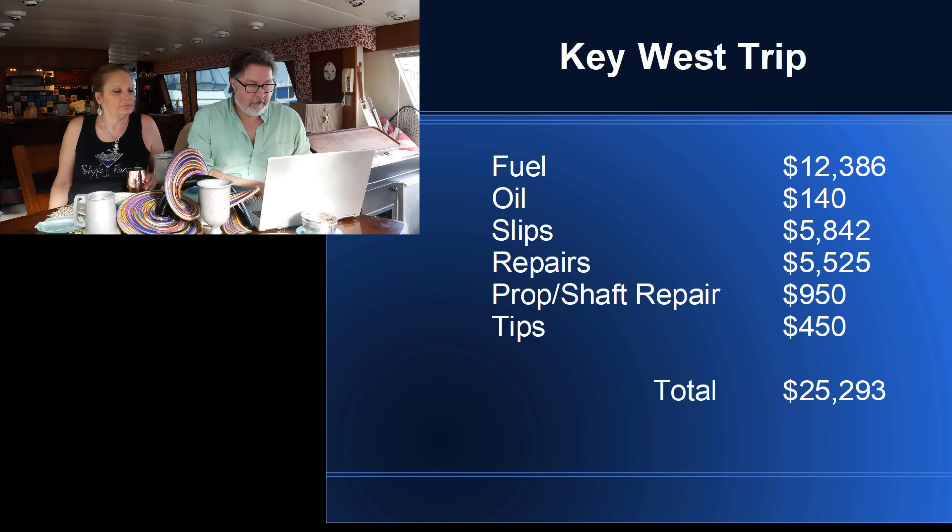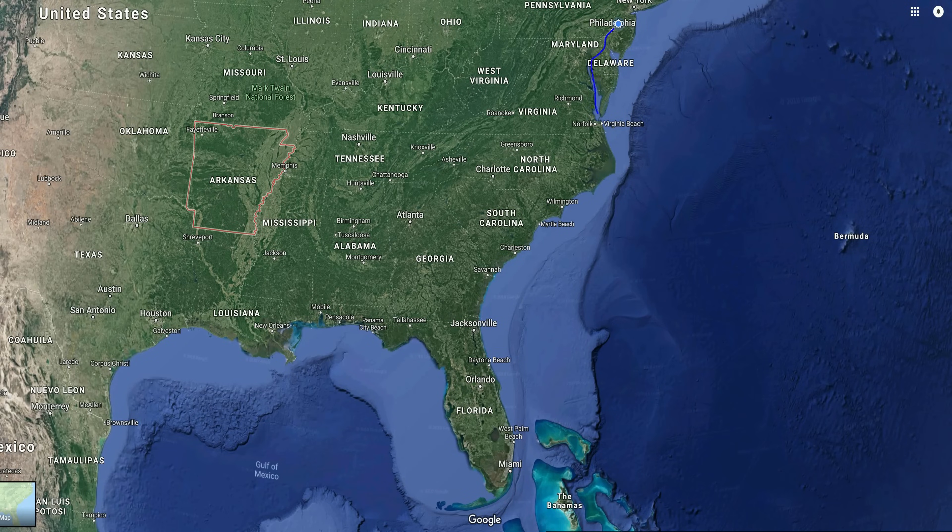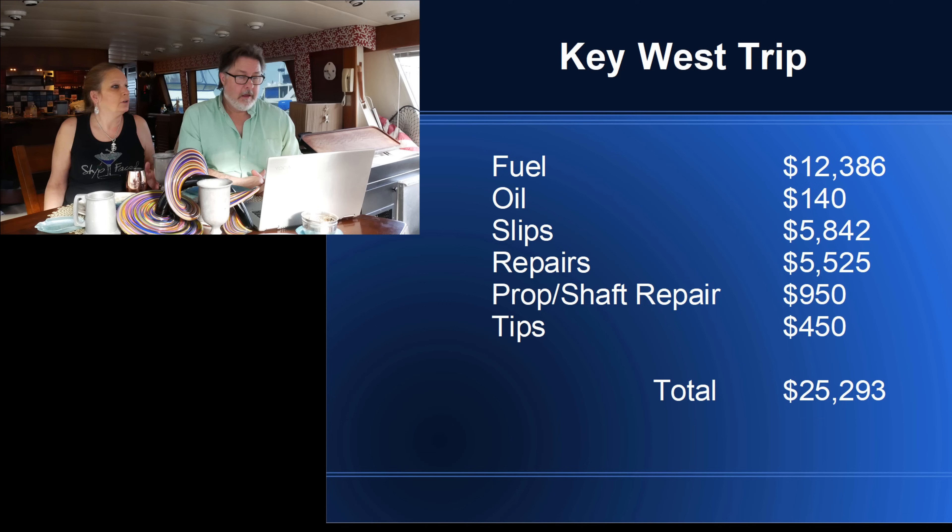Our biggest expense, of course, was fuel. That far exceeded everything else. We spent $12,386 on diesel fuel for the trip — that's over about 3,000 miles. The fuel is more expensive than it was last year.